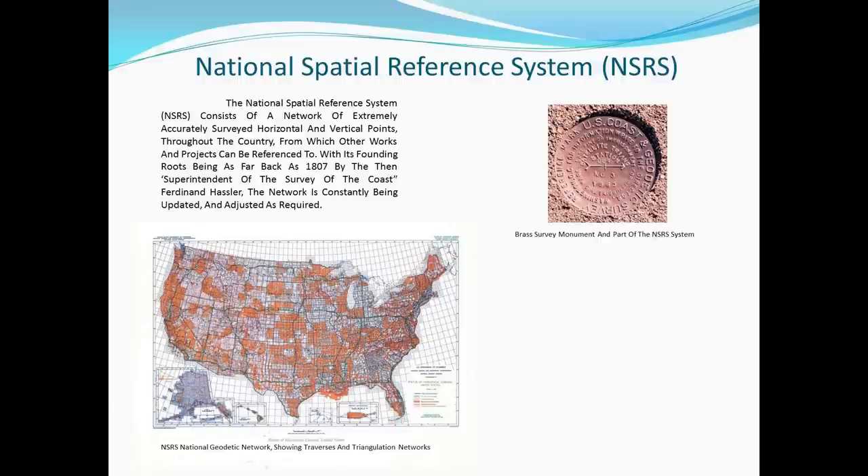For over 200 years, NGS and its predecessor agencies have collaborated with surveyors in both the public and private sectors to bridge thousands of survey marks throughout the United States, determining positional information for each mark. Each survey mark is published with accurate horizontal and/or vertical information, such as latitude, longitude, and/or height. Typically, a mark may be a brass, bronze, or aluminum disc, but it might also be a deeply driven rod or a prominent object like a water tower or church spire.